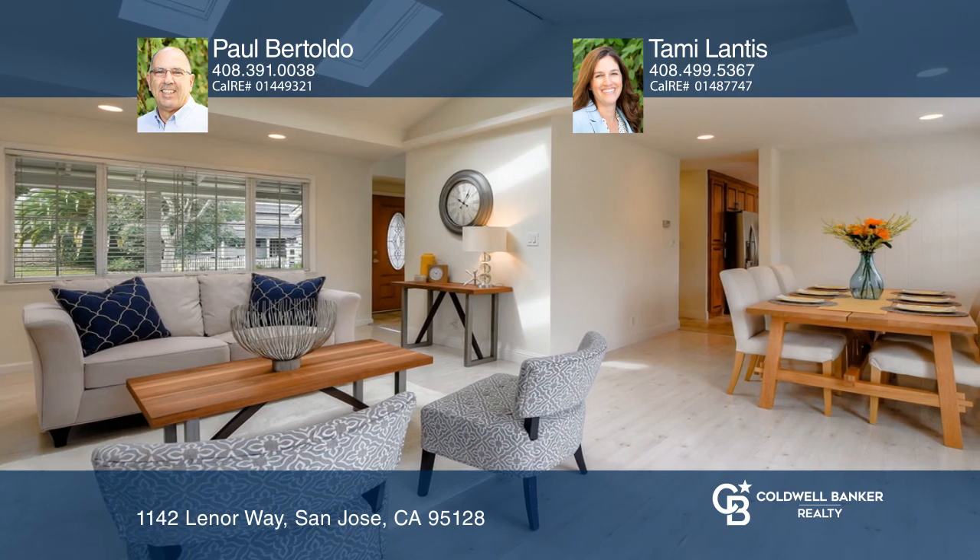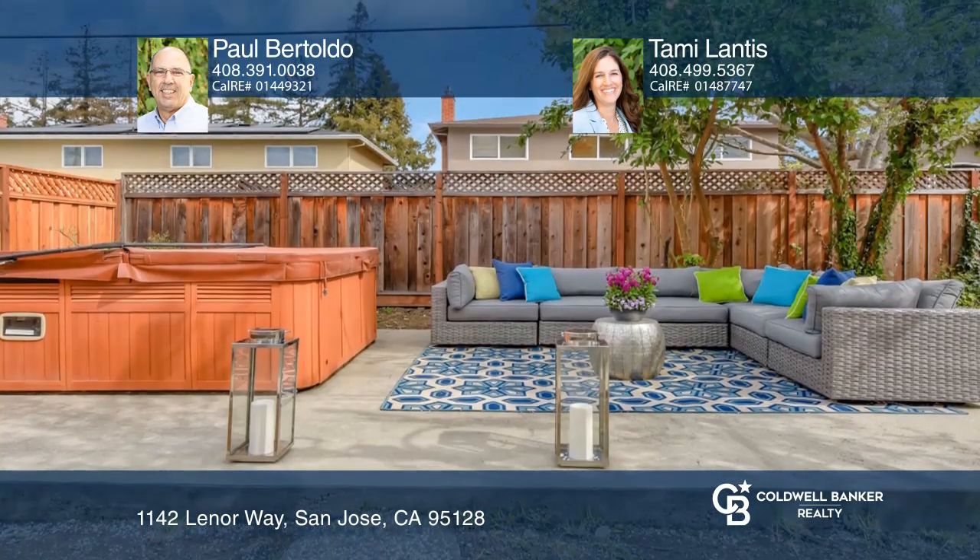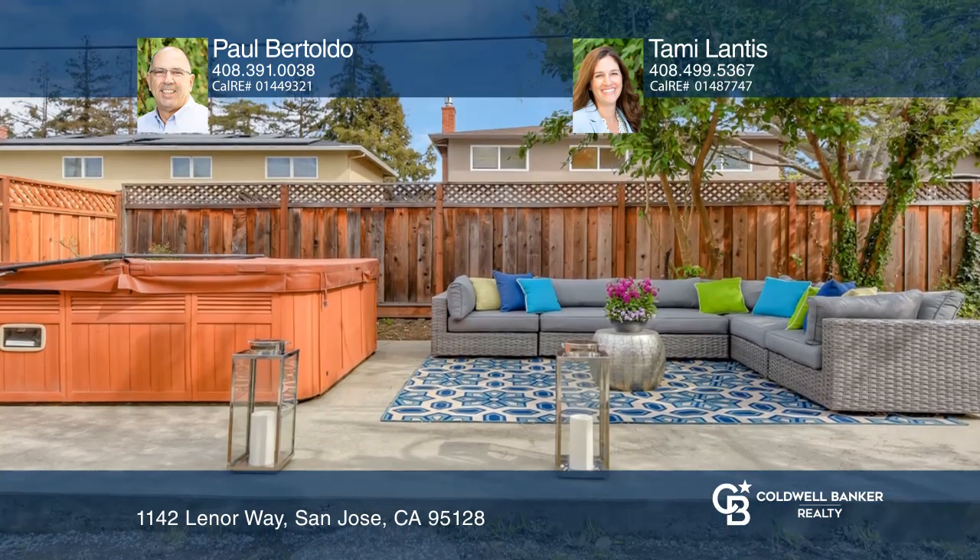The open living and dining room comes with skylights, a fireplace, and slider access to the backyard, which includes a spa and two patio seating areas.